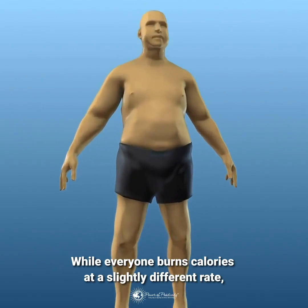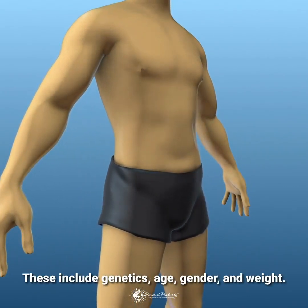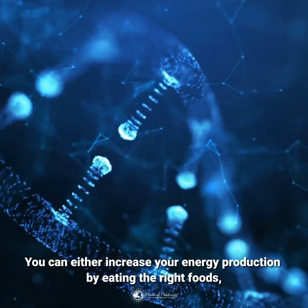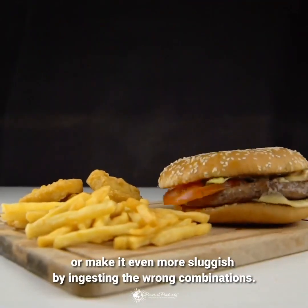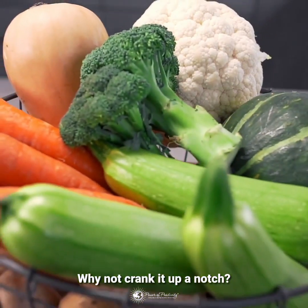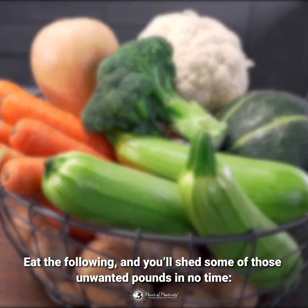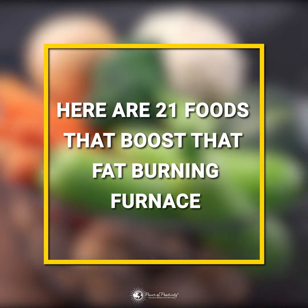While everyone burns calories at a slightly different rate, certain factors affect its function. These include genetics, age, gender, and weight. You can either increase your energy production by eating the right foods, or make it even more sluggish by ingesting the wrong combinations. Why not crank it up a notch? Eat the following, and you'll shed some of those unwanted pounds in no time. Here are 21 foods that boost that fat-burning furnace.